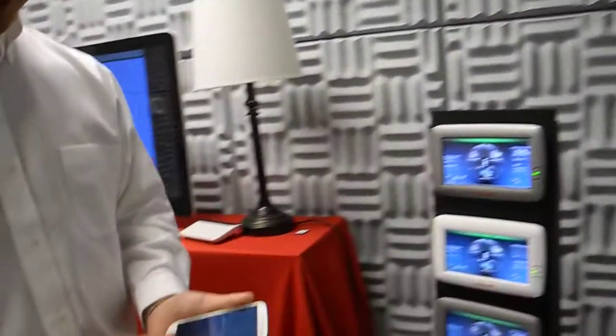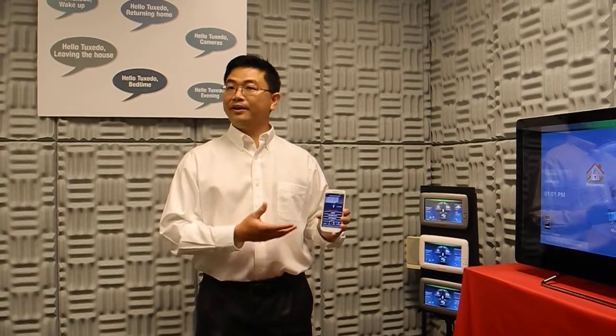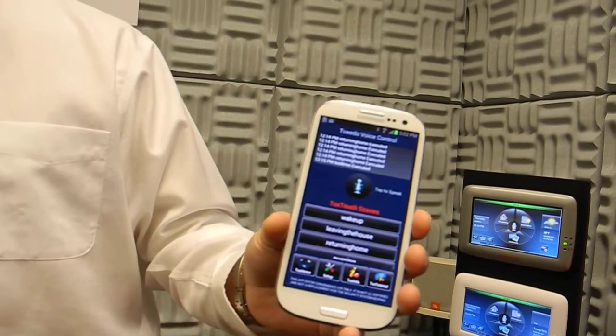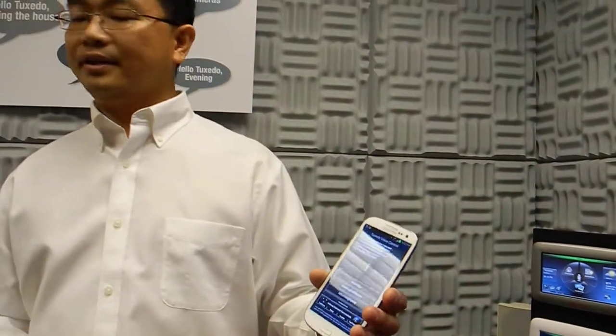At the moment, Tuxedo has a built-in web server and supports a protocol — we have the API. There's an Android app that connects to Tuxedo, and we have some scenes already set up. You can push a button to execute those scenes. We don't encourage it, but if you're busy doing something else, you can just press a button.